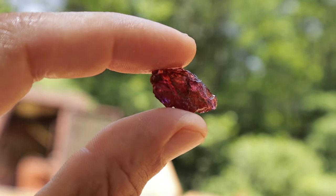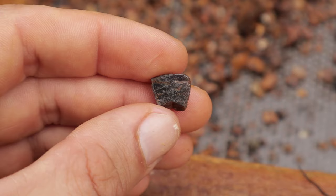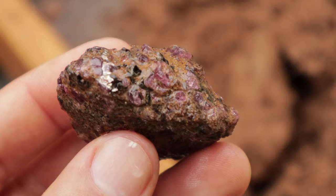Look at that beautiful color! Good morning everybody, welcome back to my channel. I have something super exciting for you today. I am out in North Carolina at the Mason Mountain Mine and we are going to be digging for sapphires, rubies, and garnets. We just got started and we already found some beautiful pieces.